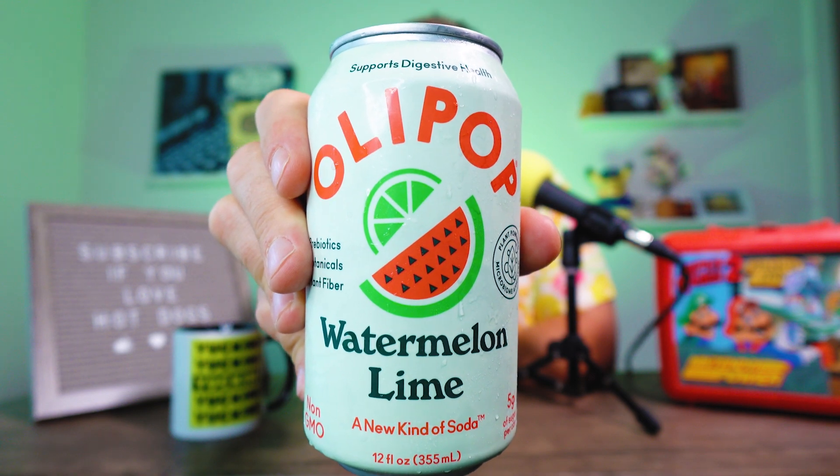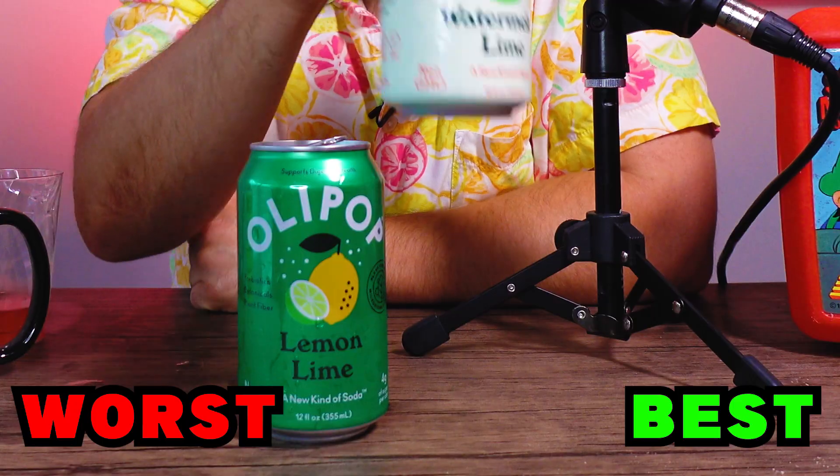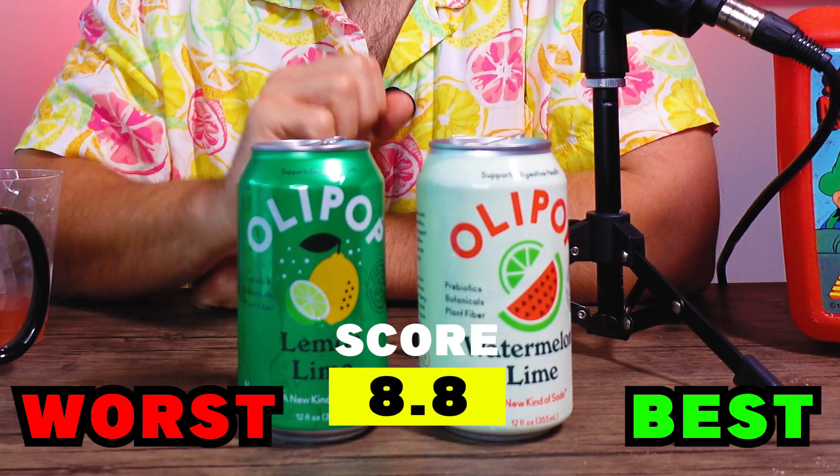Watermelon Lime — actually the newest flavor and surprisingly really hard to find. That smells like a Watermelon Jolly Rancher off the top. That tastes like summer — a lot of watermelon, no lime on the Watermelon Lime. Doesn't taste super artificial. The issues I had with the Lemon Lime aren't here — this is much better. A true delight. Watermelon Lime gets an 8.8.